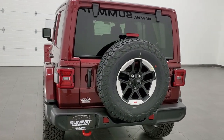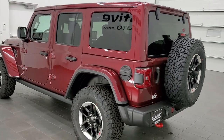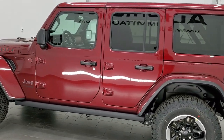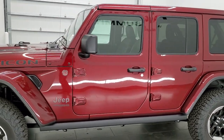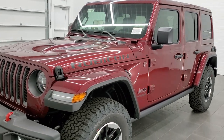Today we are checking out this 2021 Jeep Wrangler. It has a 3.6 liter Pentastar V6 motor, 285 horsepower, paired up with the 8-speed automatic transmission. It's going to get you 24 miles per gallon on the highway, 19 city, and a combined total average of 21 miles per gallon.